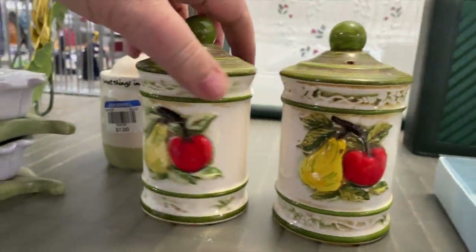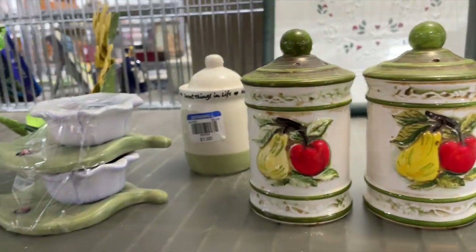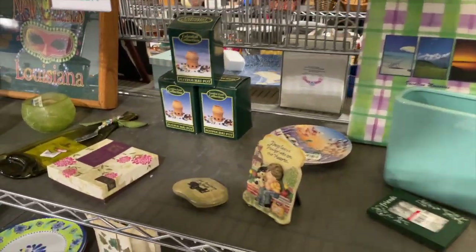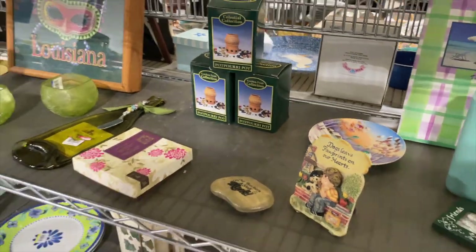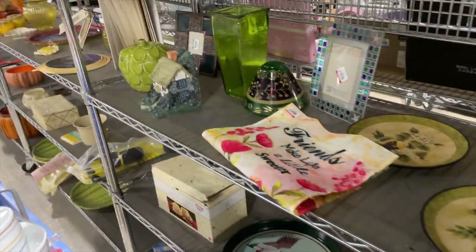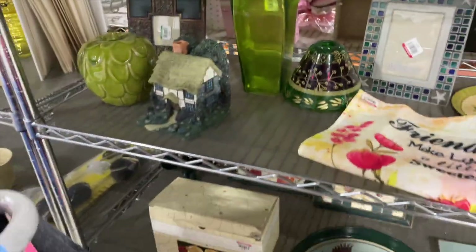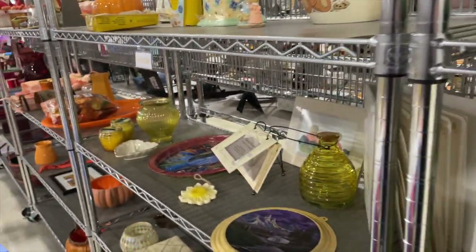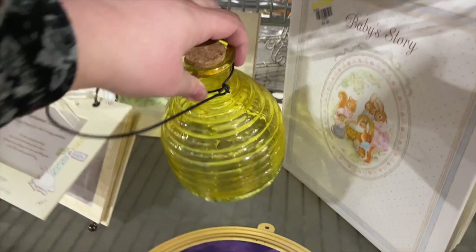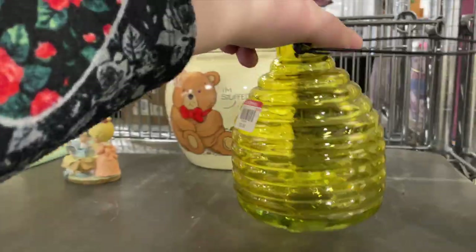There were some cute little vintage salt and pepper pieces — a bit big but I like those little pieces. I went through a green color-blocked area and found nothing, then moved into a little yellow section.